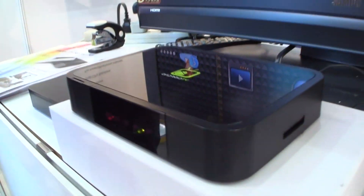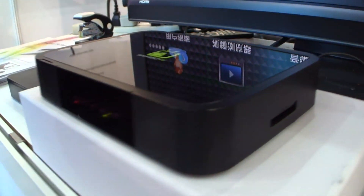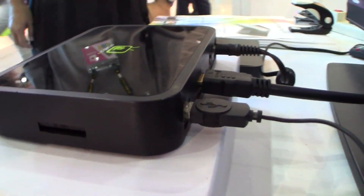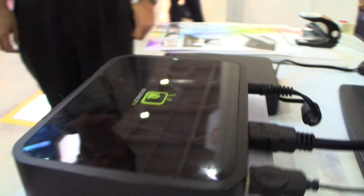Nicole Scott here for Netbook News at Computex 2011, and we have come across Android TV. This is actually pretty interesting. It's running on a 1 GHz Samsung Cortex-A8 processor with 1 GB of RAM and Android 2.2. The Samsung processor will enable full 1080p video playback.